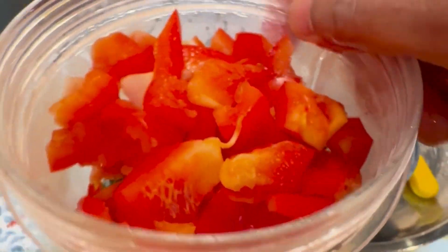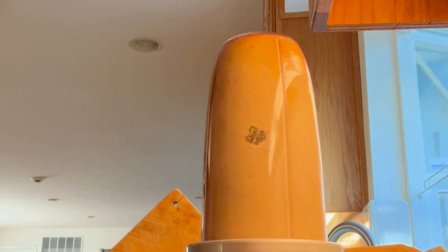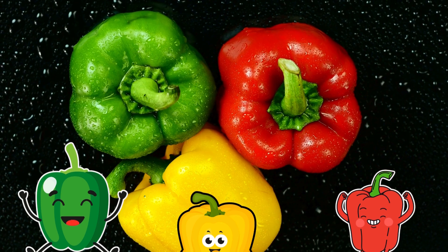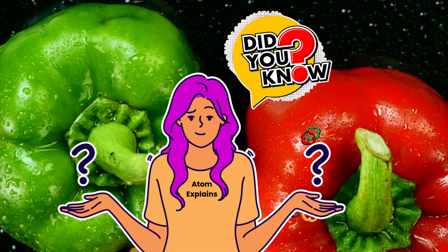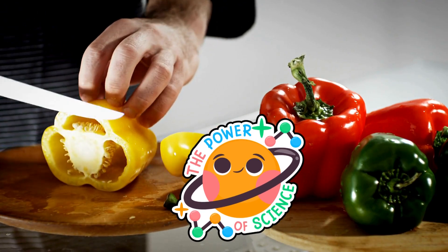I add red bell pepper to my smoothies. My students, family, friends and colleagues always ask me why. Here's why. Hi everyone, I am Atom. Today we are exploring the vibrant, tasty world of bell peppers. Did you know they are a nutritional powerhouse? Let us dive into the science behind these colorful wonders.